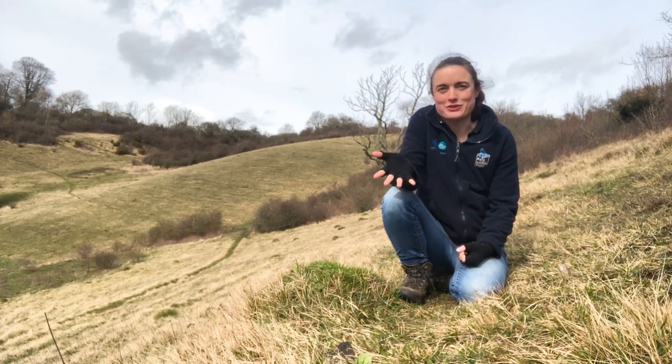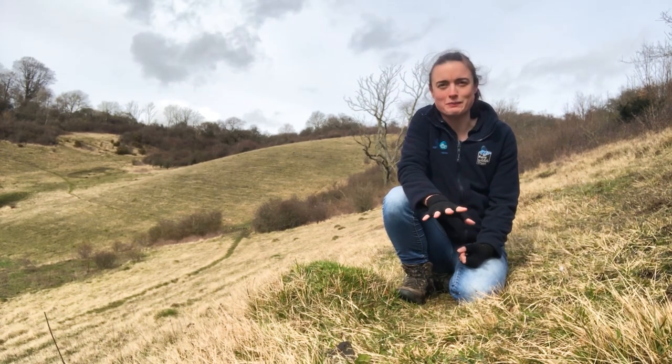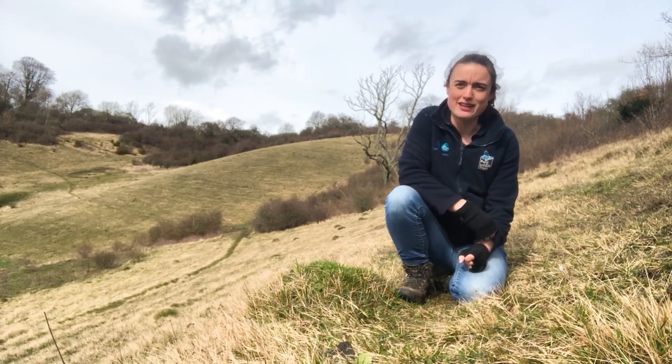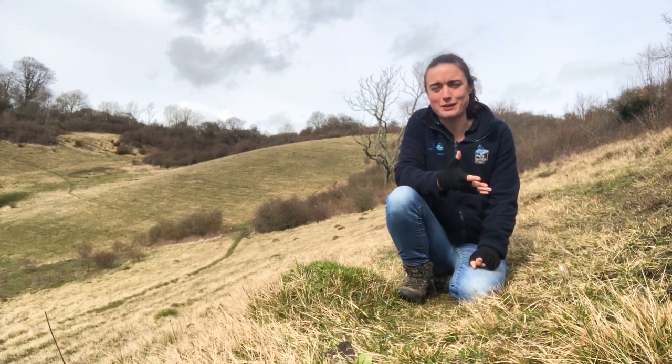At first glance this looks a bit boring but if you look closer you'll see many species of plants in this patch alone. You can often find up to 40 species of plants in a square metre of Chalk Downland. That makes Chalk Downland one of the UK and Europe's highest diversity habitats.